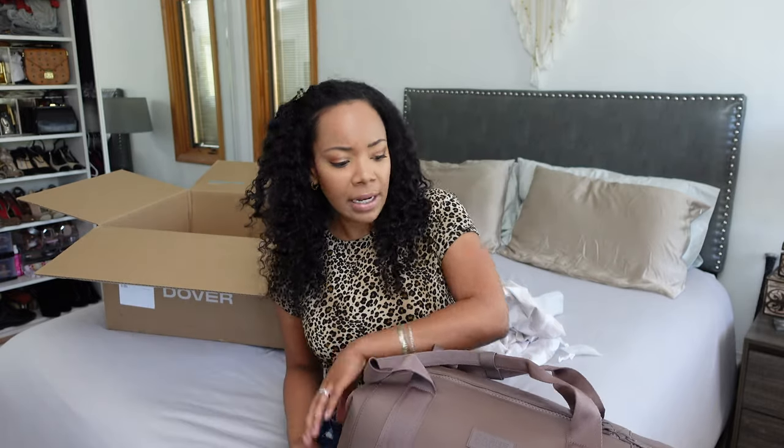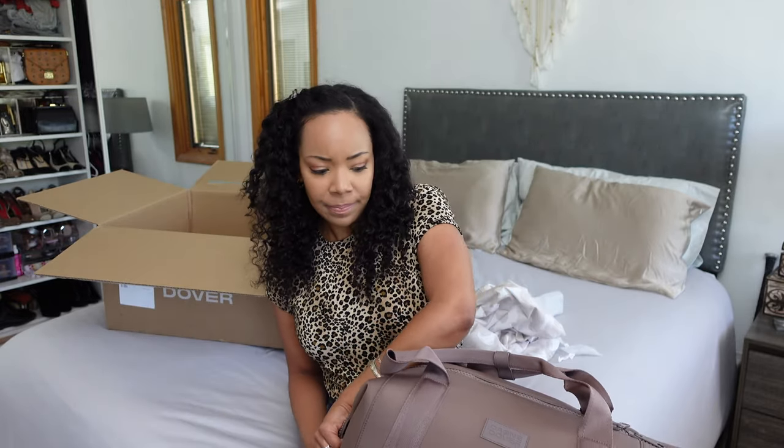I got this bag because it had a lot of good reviews. But like with anything, there were some bad reviews — you look at all the great reviews and then there's like five bad ones and you're like, 'but those five people...'